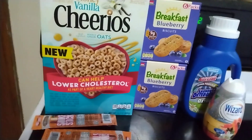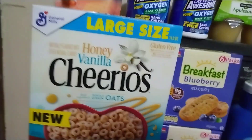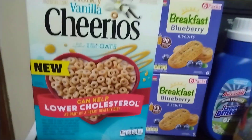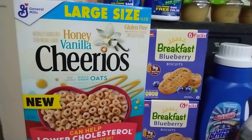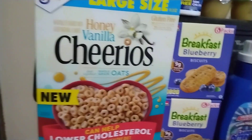And then the Dollar Tree portion. I've actually been wanting Cheerios so when I saw these at Dollar Tree I grabbed them. It's the large size box, which 14.3 ounces I guess constitutes a large size box. And it's Honey Vanilla Cheerios which actually sounded good. I've had their vanilla ones before but I've never had the Honey Vanilla so I'm looking forward to trying those.